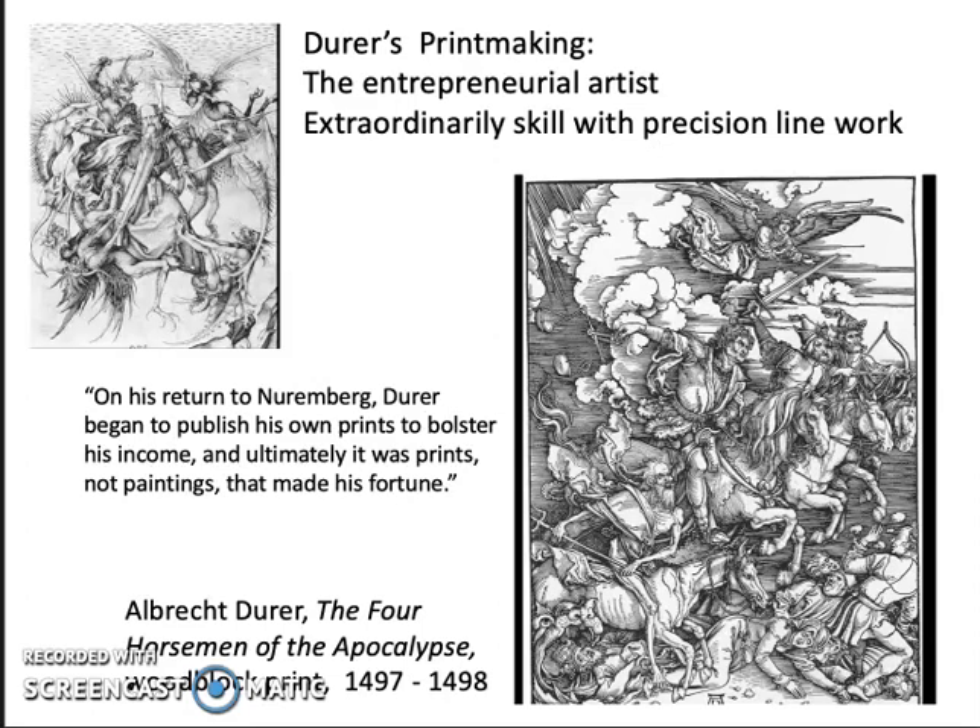Although Dürer was a brilliant painter, his prints were masterful and were a major part of his achievement and success. On his return to Nuremberg, Dürer began to publish his own prints to bolster his income, and ultimately it was the prints — not paintings — that made his fortune.